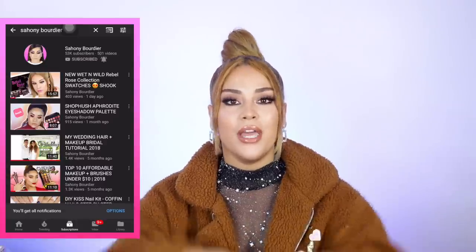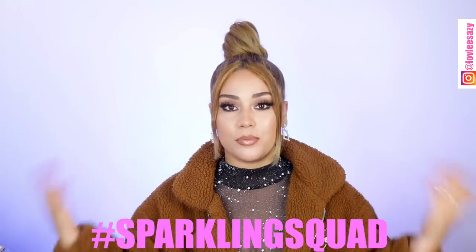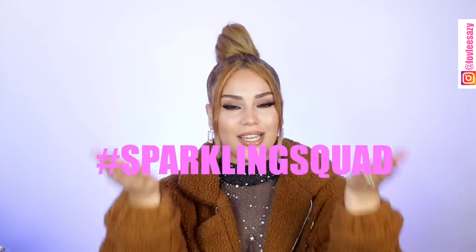Hello babies, welcome back! Today I'm super excited because I have a clothing haul — I haven't done a clothing haul in a very very long time. If you're new here, my name is Sassy, welcome back to my channel. Make sure you guys subscribe to join the Sparkling Squad family, and if you are a returning subscriber, thank you so much for being here and being loyal.